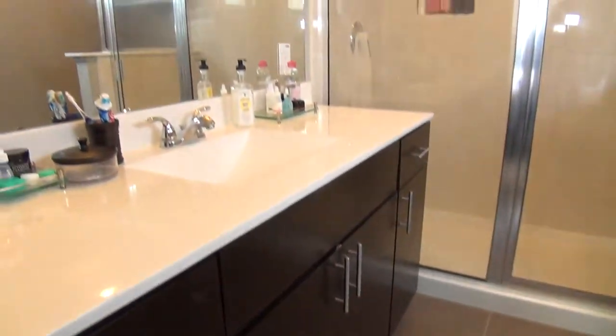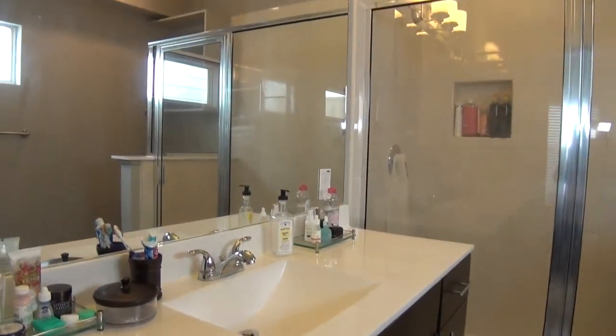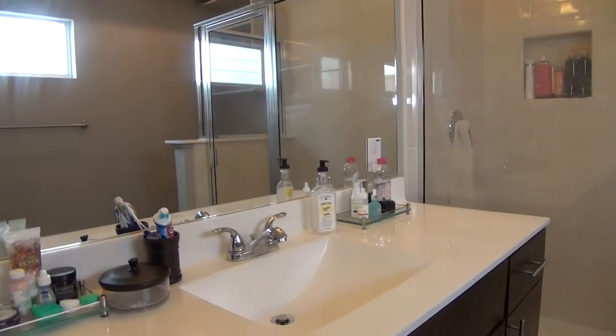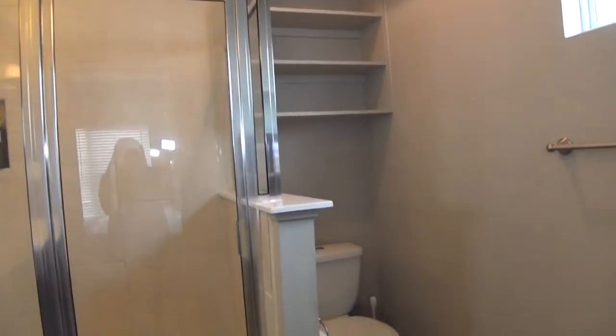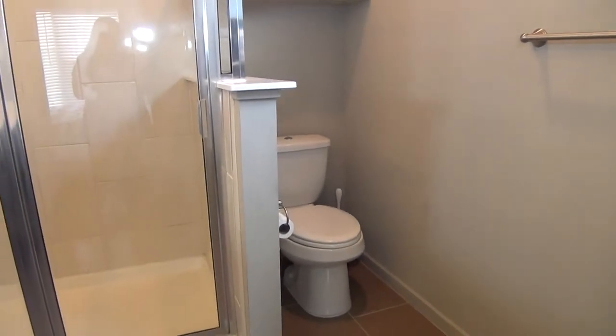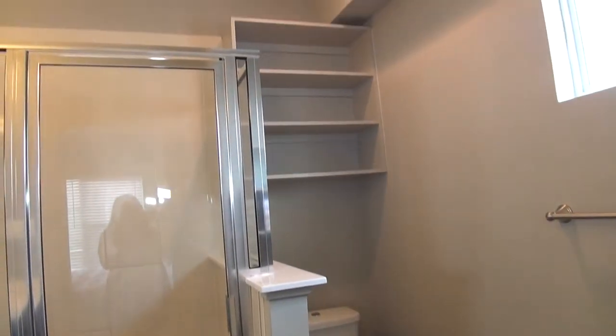And this is the master's bathroom, measuring about 8 by 8. It comes with a single vanity, stand-up shower, commode, and shelves overhead.